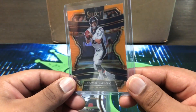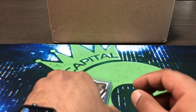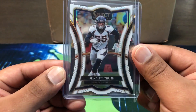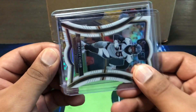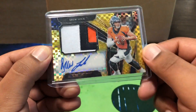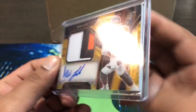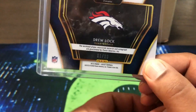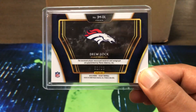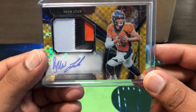We got us a Peyton Manning orange, 46 out of 49. Nice short print there. Also a Bradley Chubb white die cut — look at these — out of 35. And then the big hit, which you guys can see here: a Drew Lock RPA. Look at that patch — three color, beautiful gold. And that is out of 10. The very first one out of 10 when they started producing them. A beautiful card there on the Drew Lock.